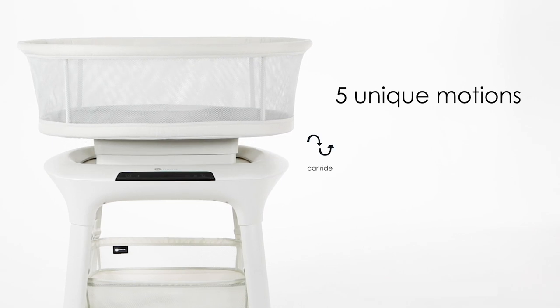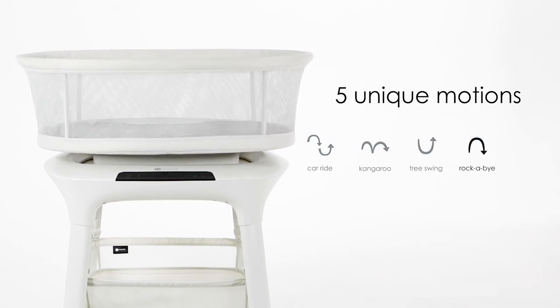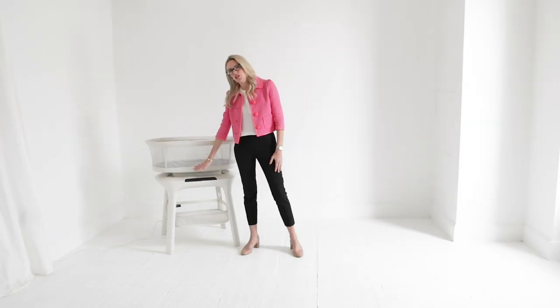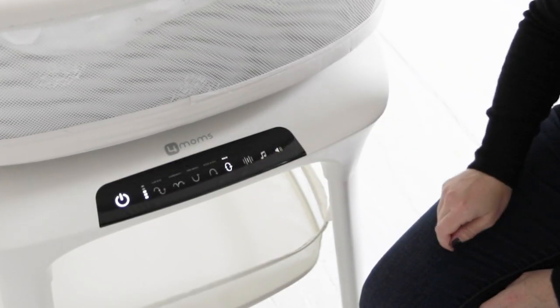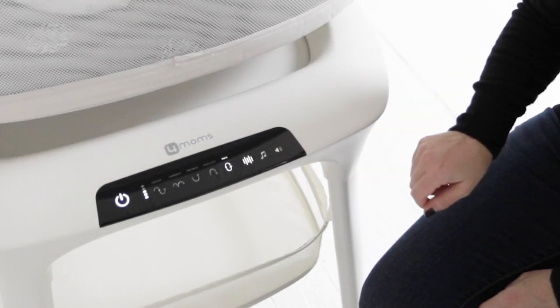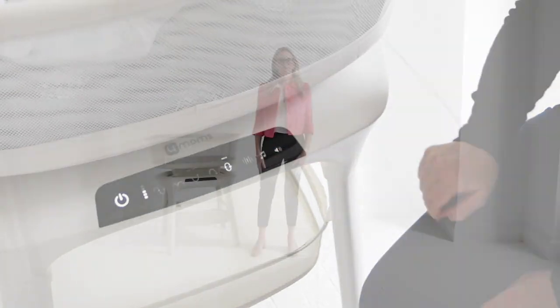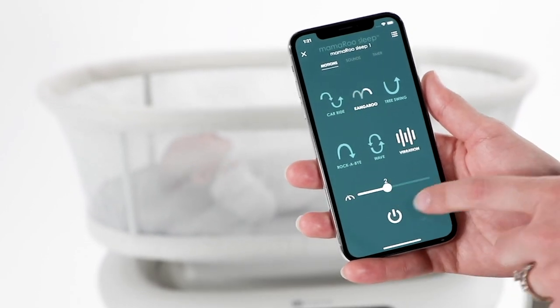If your baby is fussy, experiment with the different motions, speeds and sounds. There are five unique motions that you can try and each motion has five speeds. Simply push on the motion icon to move faster or slower. And if your baby likes a bit of vibration, click on the vibration icon to turn it on or off. 4Moms also has an app where you can control these motions, speeds and sounds right from your phone.